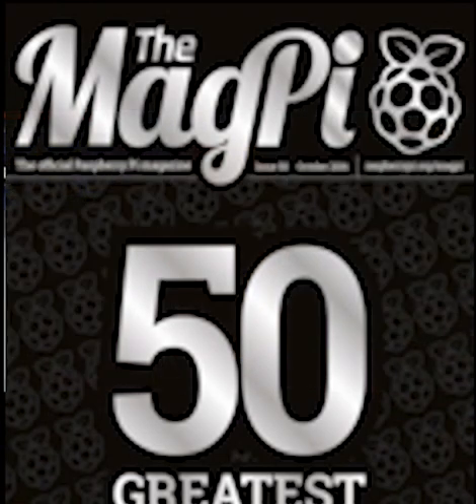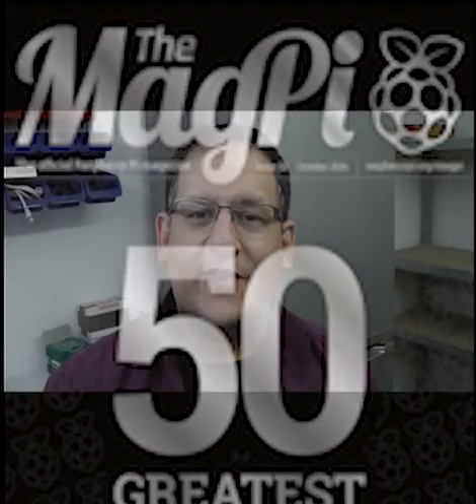There's a new edition of the MagPi out. This is issue 50. The centrepiece of the issue is a massive feature on what they consider to be the top 50 Pi projects, some chosen by the community and some chosen by judges. Myself and Tim were lucky enough to be asked to judge the robot category, which was great fun. You can get the issue from all good news agents, via the apps, or free in PDF format by downloading it from the MagPi website.